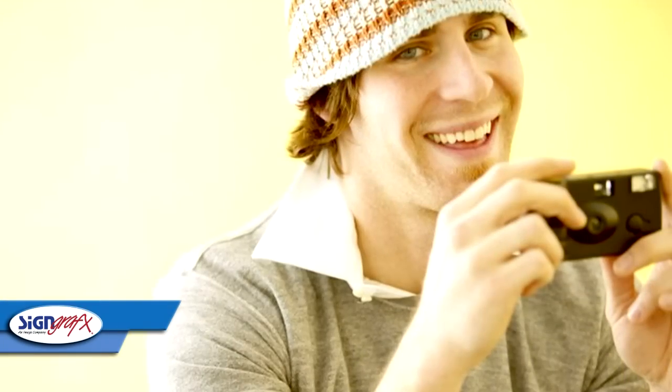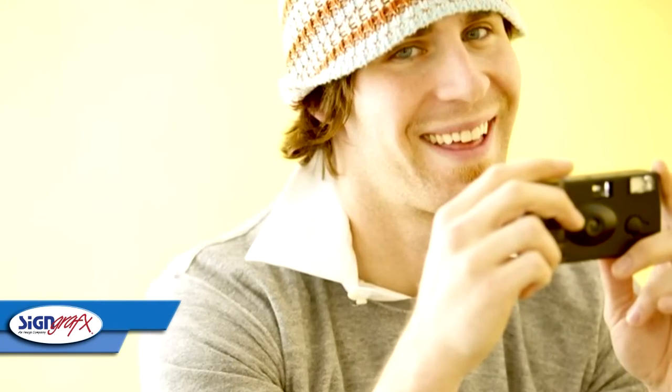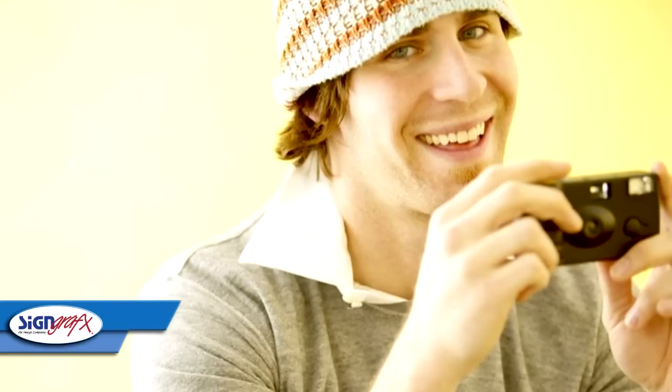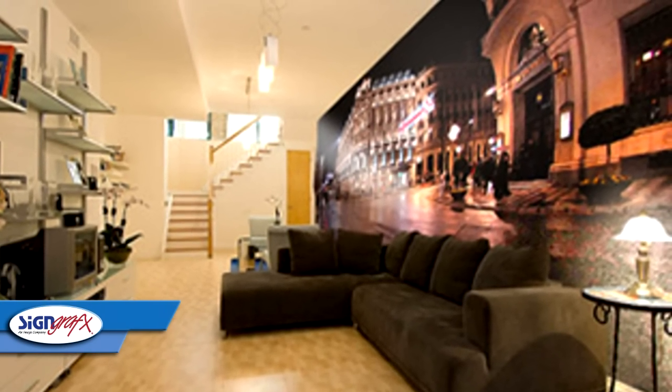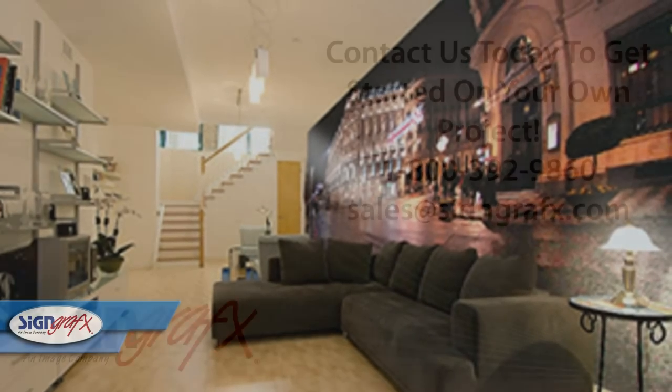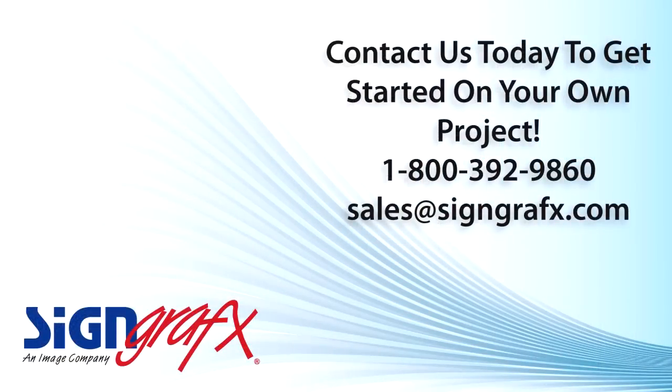Remember, you are the photographer and the designer for this custom wall mural. So be sure to take a photograph that you're going to cherish, and you can be assured that we will produce your mural to your specifications and that you can install this product yourself. If you're ready to discuss your project with us, call us at 1-800-392-9860 or visit us online at SignGraphics.com, and we can get you started down the road of wall mural heaven.